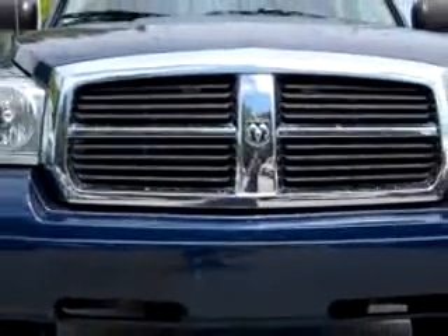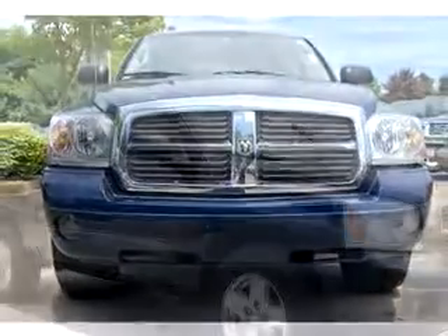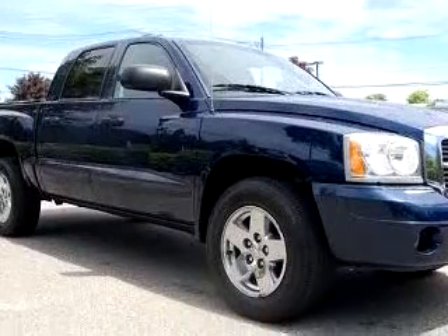Enjoy this utility truck with features like tilt steering wheel, cruise control, airbag deactivation, EBD electronic brake discs, dual airbags, power steering, clock, and much more.